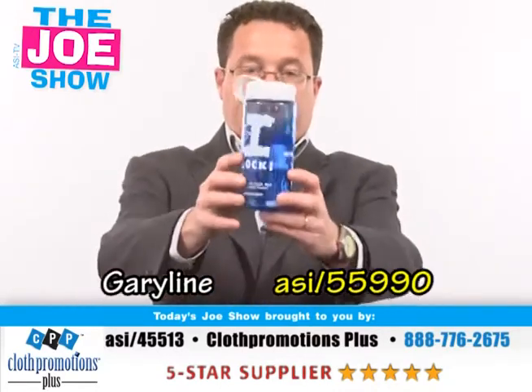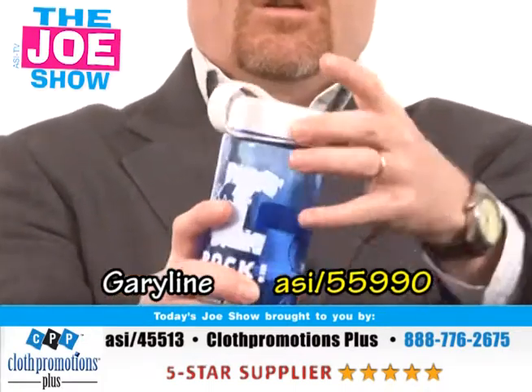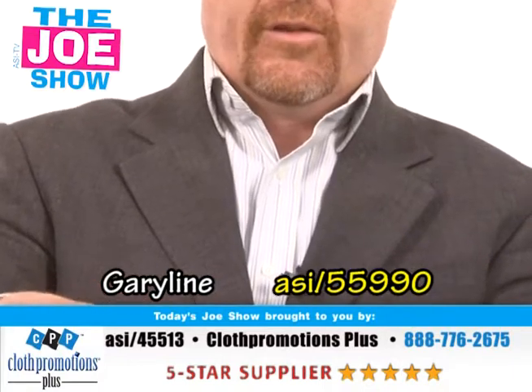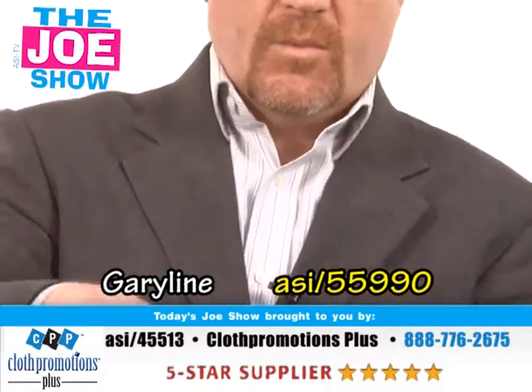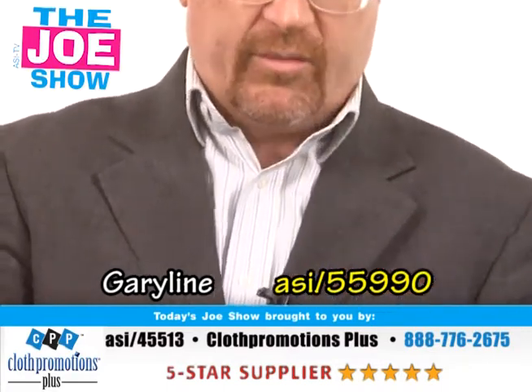The next product — this is actually four products in one. We have a translucent blue water bottle, and I'm going to open it up to show you it comes with other products inside. The first thing is a bottle of sunscreen. Also in here, lip balm. Both are good for sun protection.